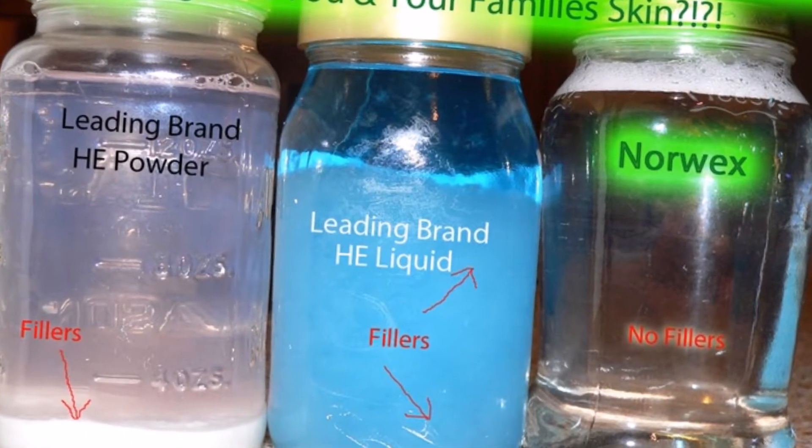Look at those fillers — yuck! That stays in your clothes and on your body. That's all I have for tonight. Thank you so much for watching and learning about the laundry care, the Enviro Cloth, the Window Cloth, the two dusters, and that awesome Body Cloth. I hope you learned something and fell in love with Norwex like I did — chemical-free cleaning, cleaning your home with just water. Please let me know if you have any questions, and enjoy the rest of the party!